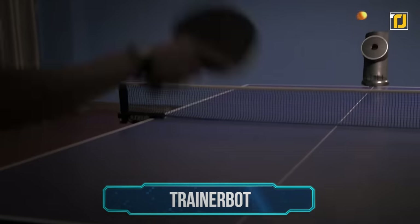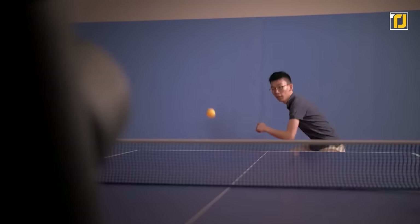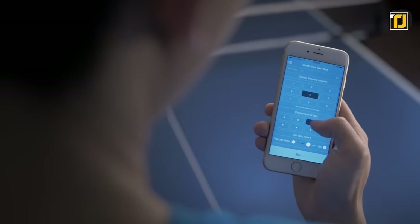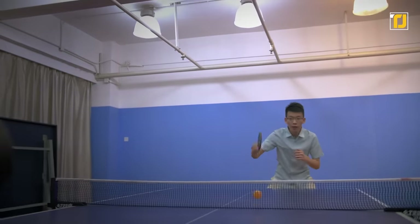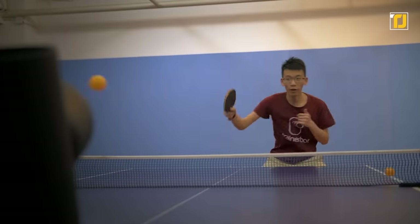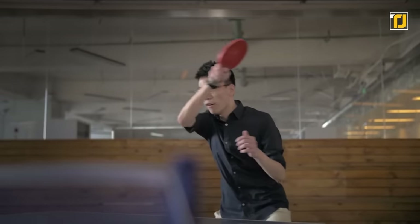The ping pong Trainer Bot lets you train at any time — it shoots out ping pong balls so you don't have to have an opponent to practice. It connects to a smartphone app so you can control and customize the speed and style of each shot. It can shoot any kind of spin and works on all kinds of surfaces. You can position it at any point of the table, and it comes with preset modes that help you practice any kind of shot at any pace.